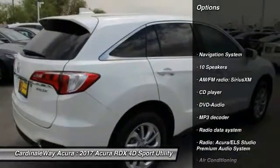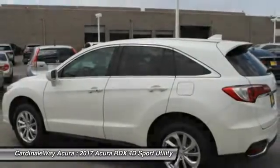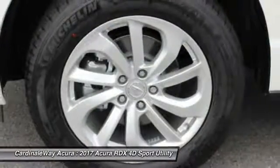Traction control, power passenger seat, navigation system, leather-wrapped steering wheel, dual airbags, air conditioning, front power steering, alloy wheels, four-wheel disc brakes. Wouldn't you look great in this vehicle?